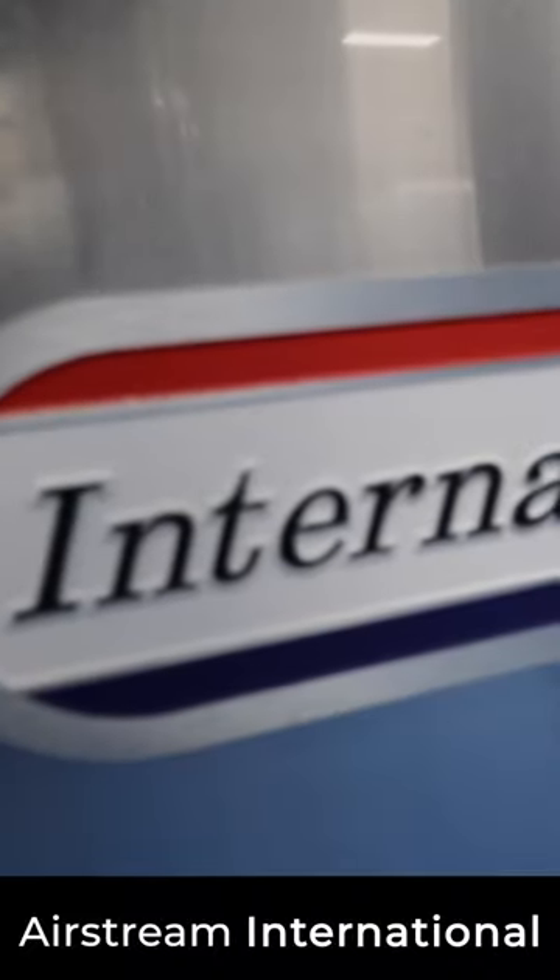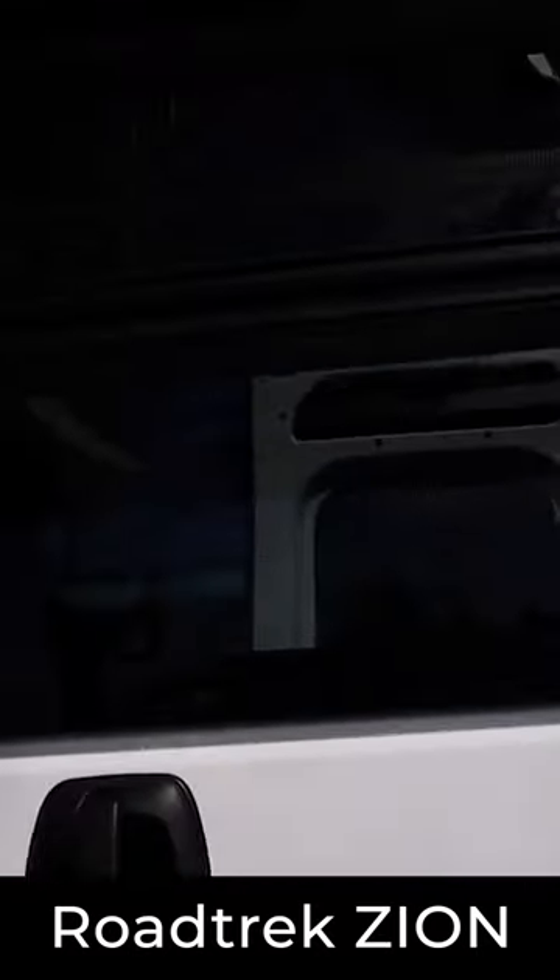Airstream, I like it. Very nice. Nice Thule rack on the back.